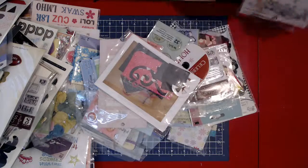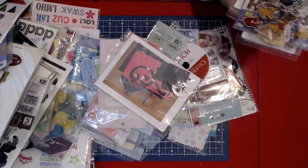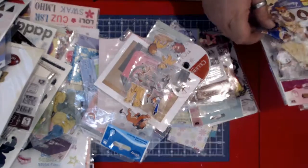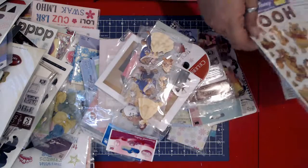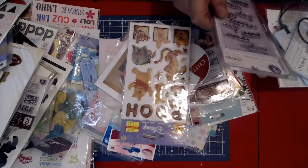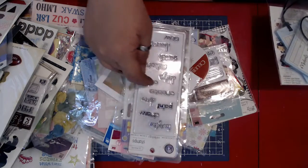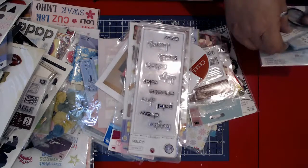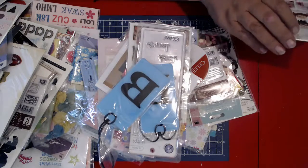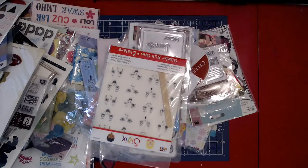$3.99 for this one, so $1.99 to me. I have The Lion King. Beauty and the Beast. Winnie the Pooh. This is a set of stamps: imagine, draw, paint, share, create, color, design. I got two sets of B tags. And then this is from Sizzix — these are rub-ons and they are facial expressions. Four sheets in there.